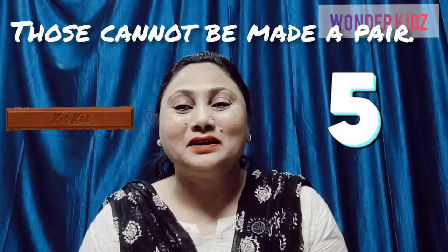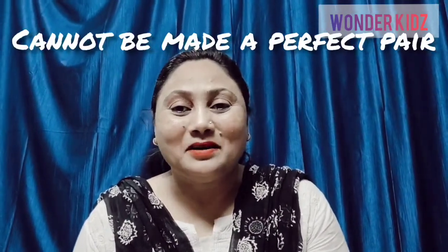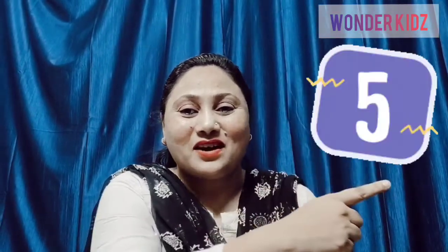Now, out of these numbers, which are odd numbers? The numbers that cannot be made into pairs — the numbers that cannot be made into perfect pairs — are called odd numbers. Like 1, 3, 5.